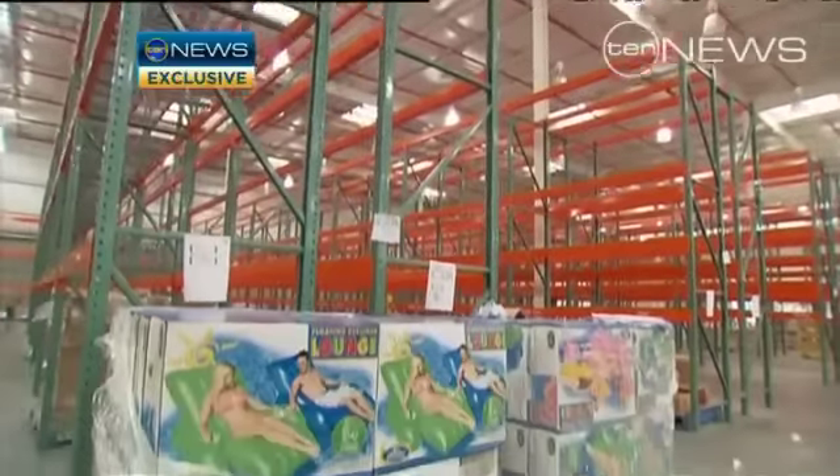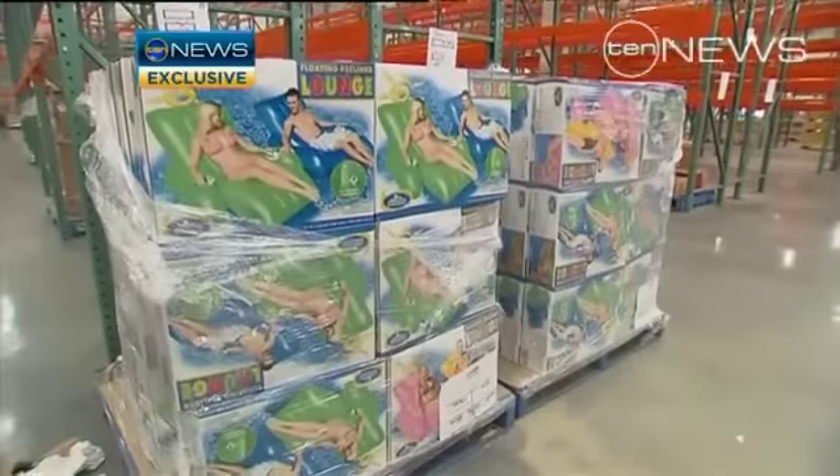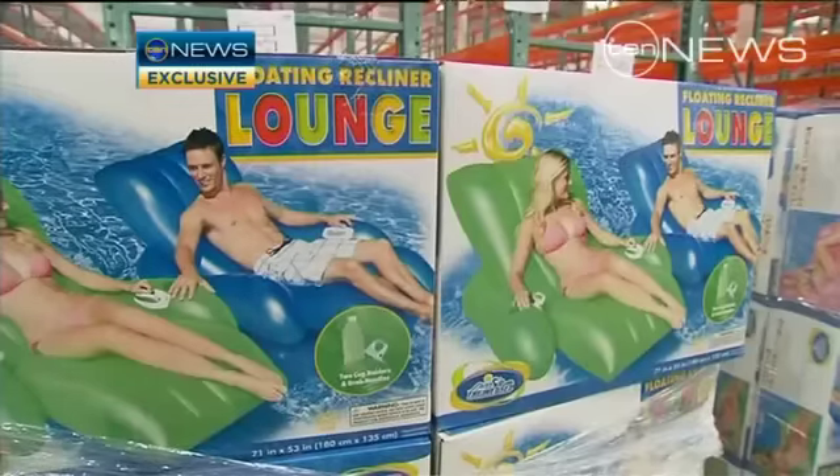Christmas stock will be on the shelves within weeks of opening. The store buyer's motto: early in, early out. The store opens at the end of next month.